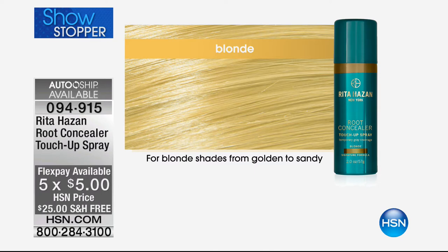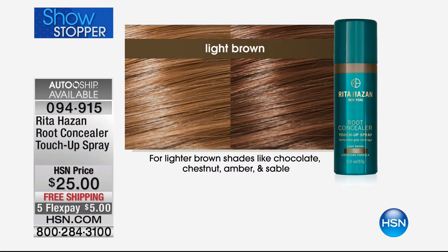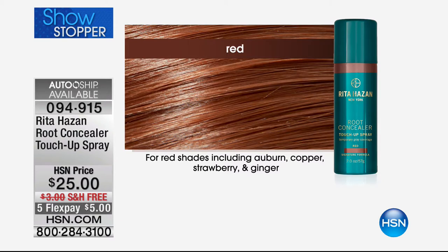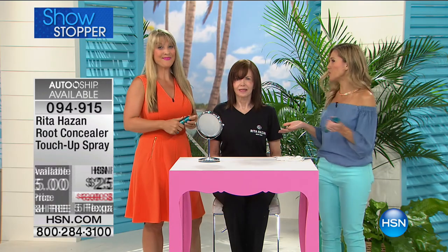For the lightest, we have the blondes — for the lightest blonde shades, very golden and sandy. Then you go to dark blonde, which is more of a light caramel or those ashy blondes. Then we have it in light browns — lighter brown shades like chocolates, chestnuts, ambers. And then the red — that gives you auburn, copper, strawberry, even ginger. And then the dark brown-black combo for those ebony, raven, and espresso tones. It's $5 on five Flex Pay, and free shipping and handling for our summer beauty event.